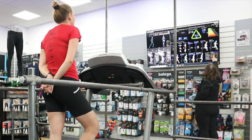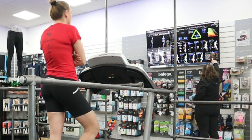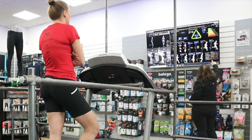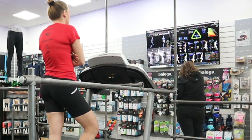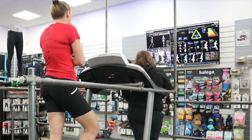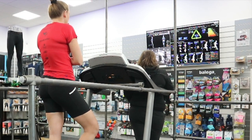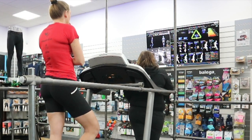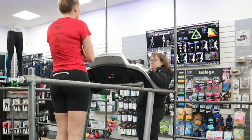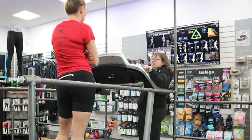Your ground contact time is better in the other shoe. The vertical oscillation is basically the same, but there's more lateral movement. So that means you're faster in the Adidas, but it's actually creating more stress for your joints compared to the New Balance.